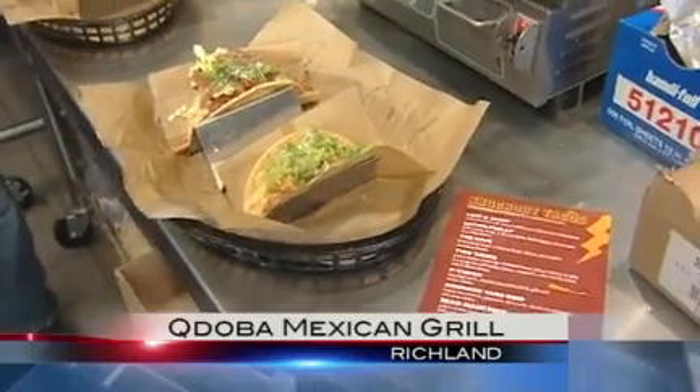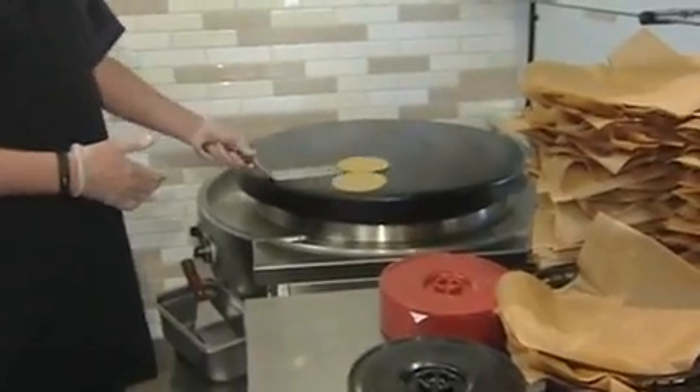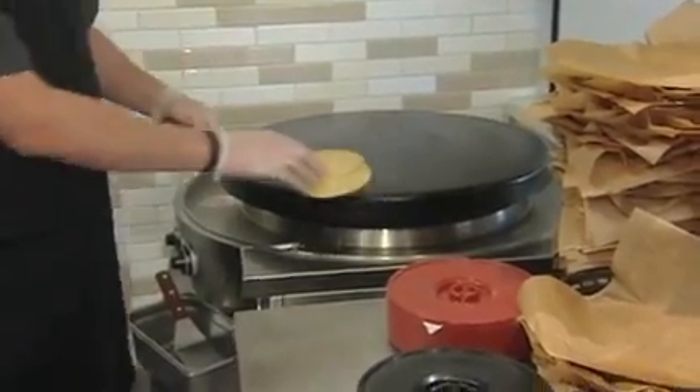Good morning, everyone. We are out in Richland this morning at the brand new Qdoba in town, and they're serving up a whole bunch of new menu items that not a lot of the other Qdobas have. So I'm here with one of the managers, his name is Gary. He's going to tell us a little bit more about the tacos he's making today. So we start off on our comal — all our tortillas are freshly made on the comal. They come in raw and we cook them nice and fresh and warm for everybody.